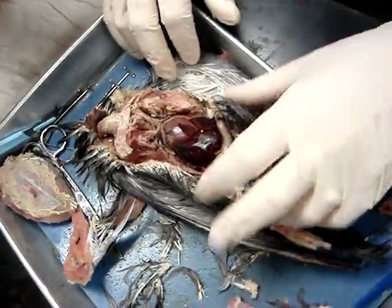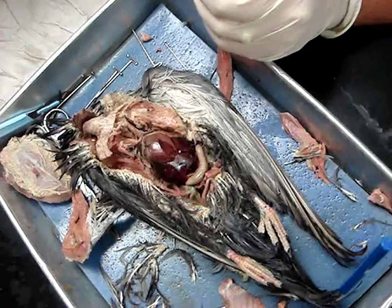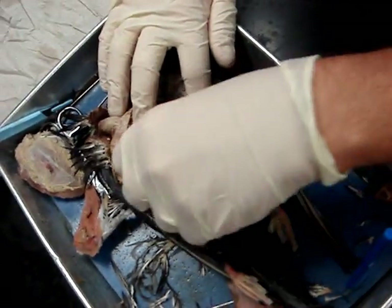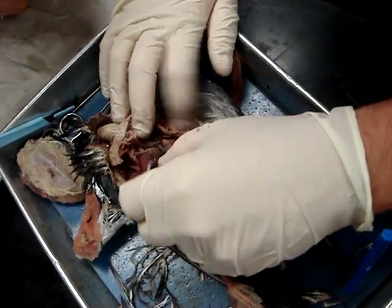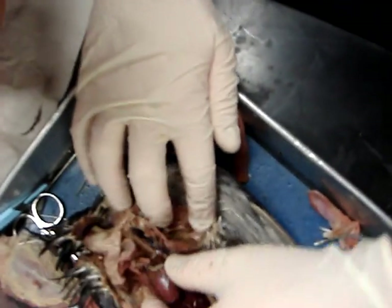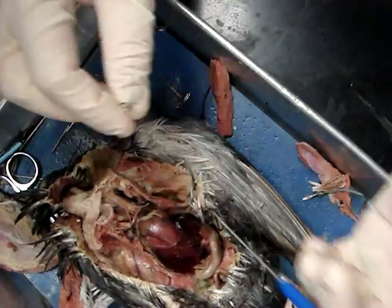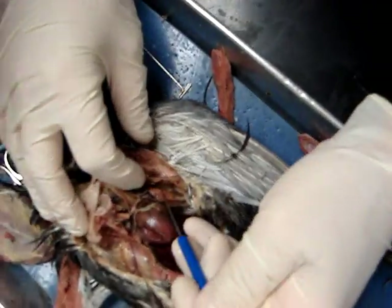This concludes the columbiform dissection. I didn't find the lung real clearly at first — I thought I saw it, but that was actually the egg gland. Right here is the lung. Here's the lung right here — it looks like a piece of meat, which is why I thought it was muscle at first.